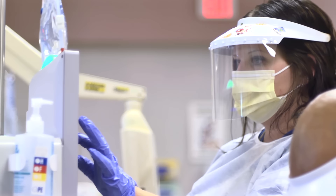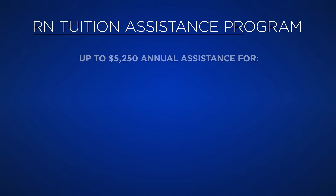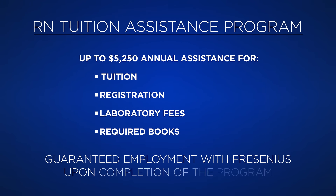We have the RN Tuition Assistance Program, which is utilized by many of our patient care technicians. What's really great about the RN Tuition Assistance Program is once the patient care tech has completed the program, they're guaranteed employment beyond that to stay on here with us at Fresenius.